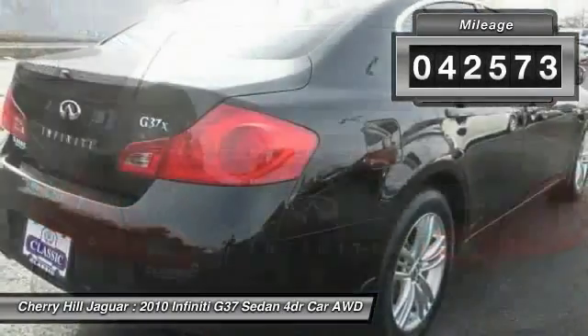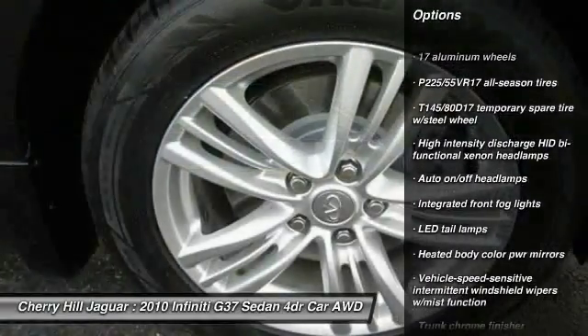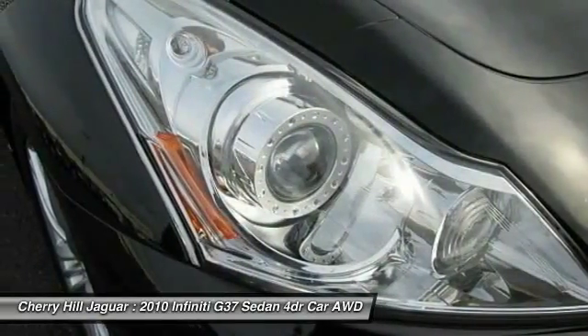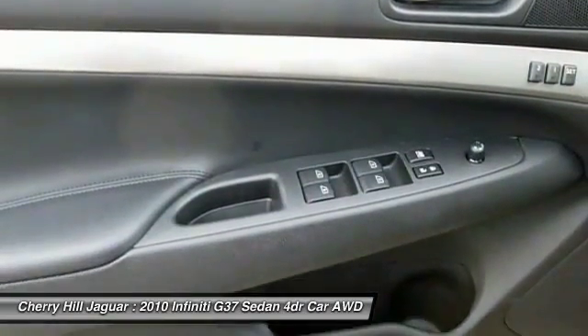Here are some of this vehicle's great options: XM Satellite Radio, Homelink Garage Door Opener, Cruise Control, Auto-Dimming Rear View Mirror, PPO, Child Safety Rear Door Locks, Heated Front Seats, Bald Lights, Rear Window Defroster, Side Airbag System, Cargo Area Light.